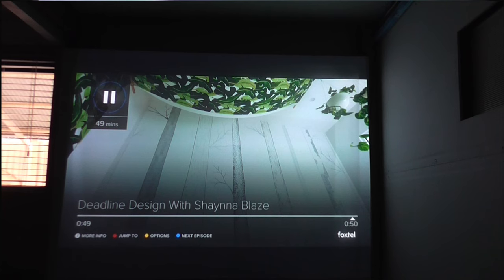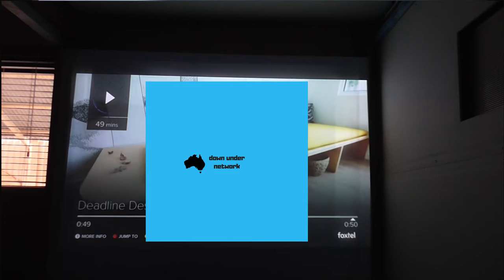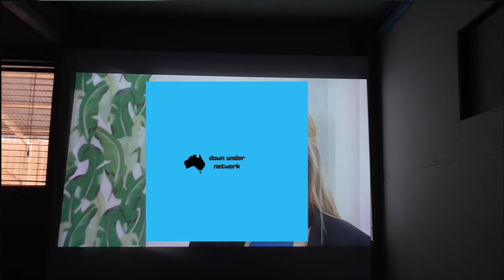We'll show you autoplay first and then we'll show you how to quickly skip episodes. So first of all we'll hit play. There's not much of this show left, so hopefully we don't have to watch too much of it. So we'll wait for this to end.